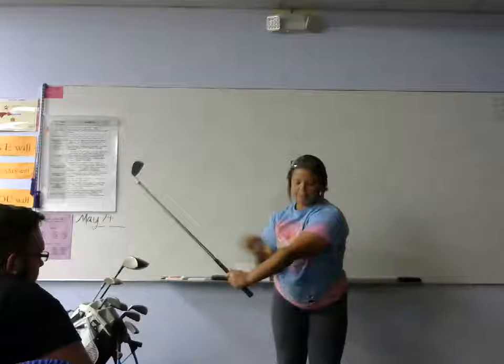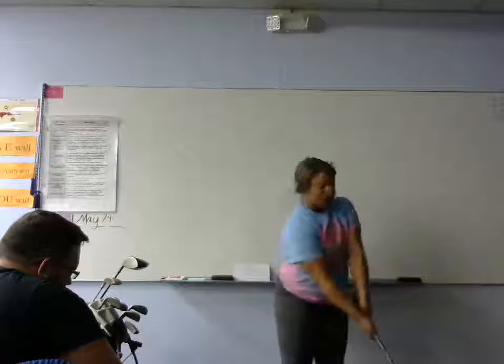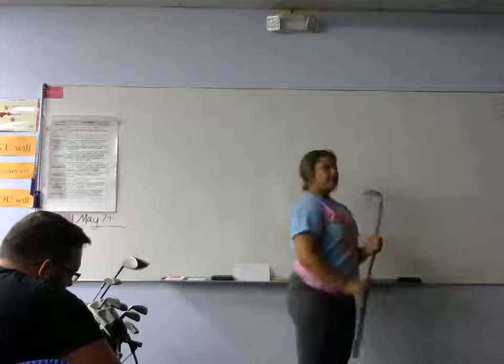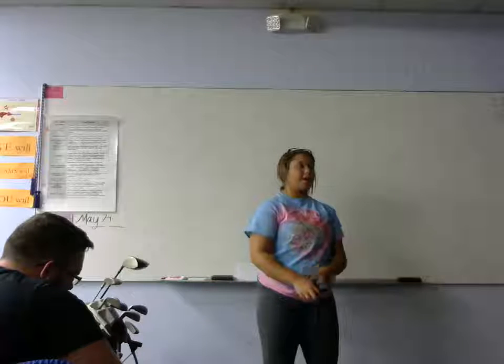And you bring it back and keep your left arm straight. Make sure your feet are planted and you don't rise them up. Make contact with the ball, and if you follow through, your legs should look like this. Your follow-through is really important — it could add so many yards to your ball, you have no idea.